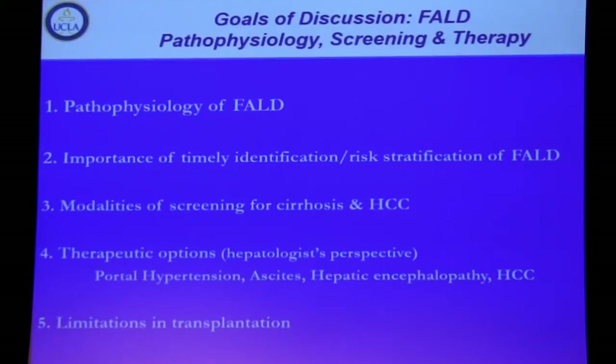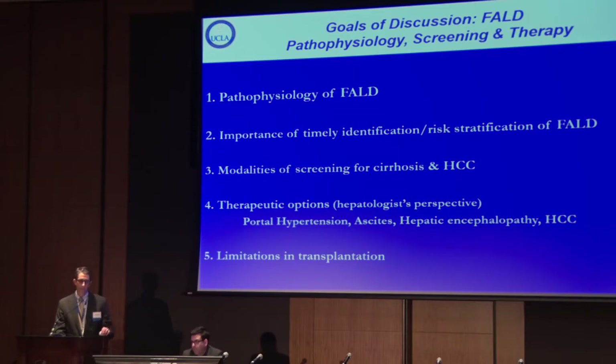The topics I'd like to cover include the pathophysiology — why patients with Fontan physiology develop Fontan-associated liver disease — some of their symptomatology, the importance of early identification and risk stratification, ways that we monitor and screen them and pitfalls in our current technology, therapeutic options from a liver perspective, and limitations of combined heart-liver transplant data.